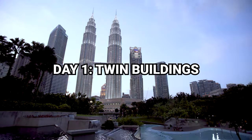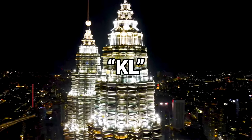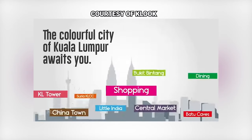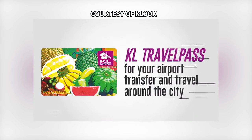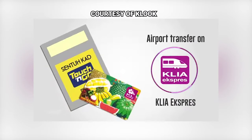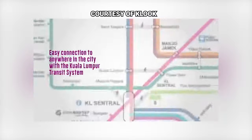On our first day we're going to be out and about in Kuala Lumpur — the city is also referred to using the short form KL. When you're here you'll want to consider getting the KL Travel Pass, which lets you have unlimited travel on the subway, convenient for moving around the city. The pass also comes with either a single trip or a return trip from the airport to the city.